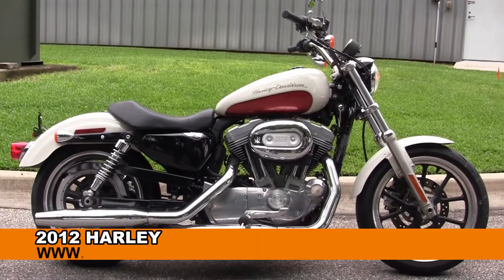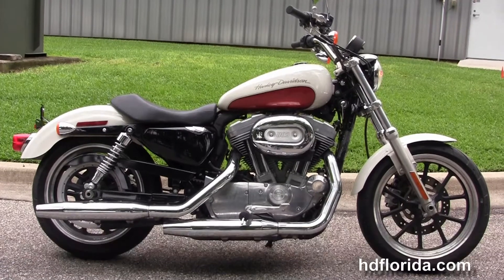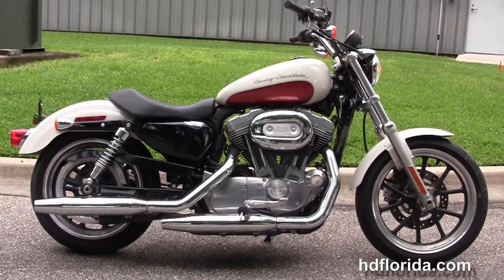Welcome everyone to the world famous Harley Davidson of Florida. Today I've got for you the Stellar Hughes 2012 883 Super Low Sportster.